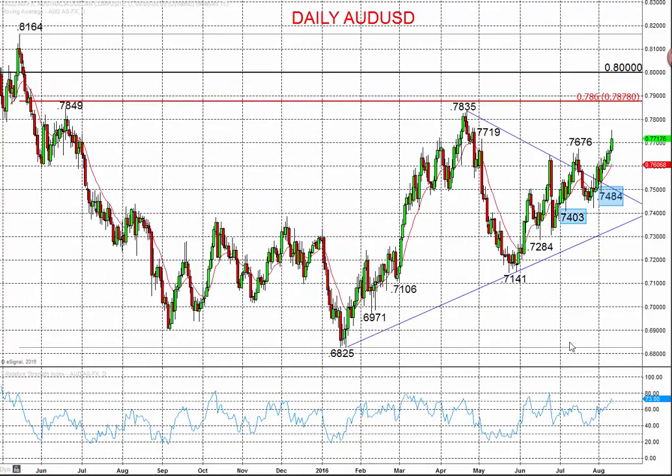Looking at the Australian dollar, there's more of a bullish tone coming all the way from May. The previous push higher through the June peak, and then more recently again through the July peak at 76.76, maintaining both the intermediate term bull theme of 2016 and also this extension from May.